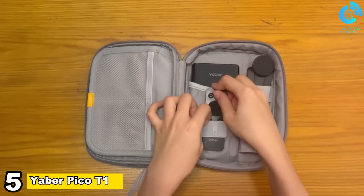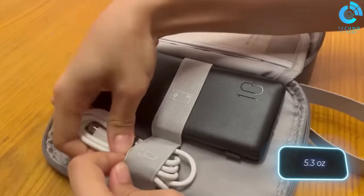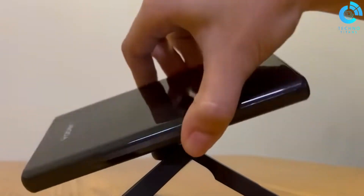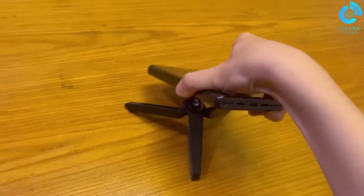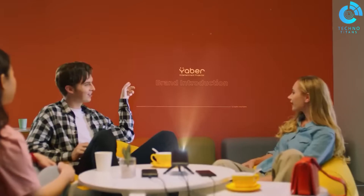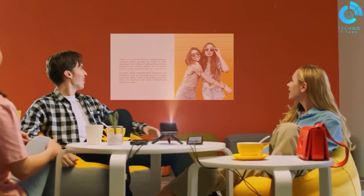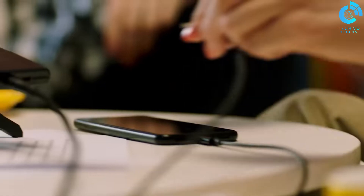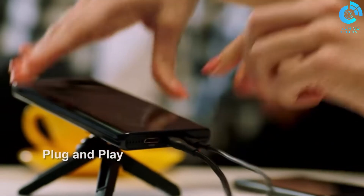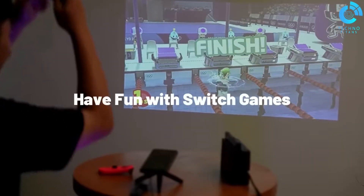Number 5, Yeber Pico T1. The Yeber Pico T1 is a compact powerhouse in the world of portable projectors. Weighing just a few pounds, this mini projector packs a punch with its impressive brightness and high resolution, making it ideal for on-the-go entertainment. The Pico T1 boasts versatile connectivity options, supporting various devices, and features a built-in battery for cable-free use. With its user-friendly interface and excellent image quality, the Yeber Pico T1 delivers a cinematic experience in a small, convenient package.